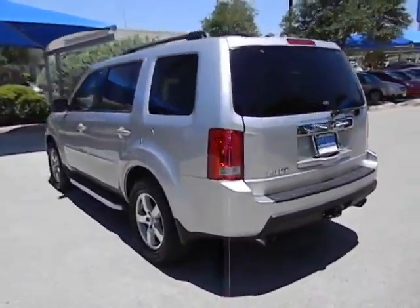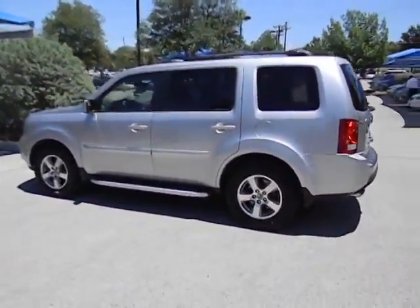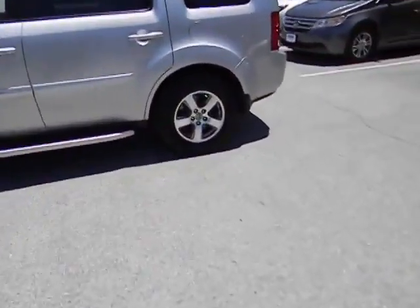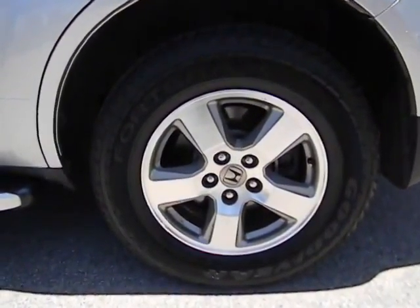Heated driver's seat, leather seats, tachometer, heated passenger seat, power mirrors, remote window operation, rear parking aid, trailer hitch receiver. This vehicle is Carfax certified one owner and qualifies for Carfax buyback guarantee.